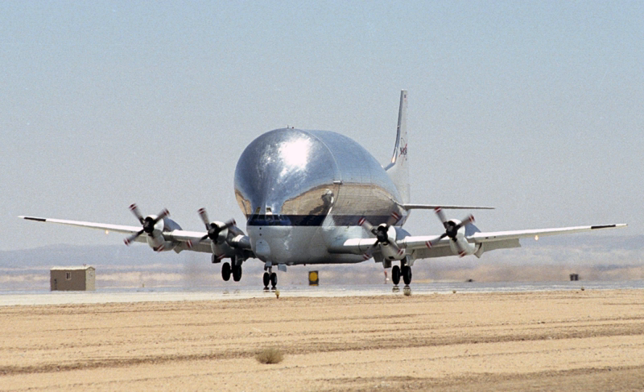The nose gear was taken from a Boeing 707 and rotated 180 degrees. This dropped the front of the aircraft slightly, leveling the cargo bay floor and simplifying loading operations.